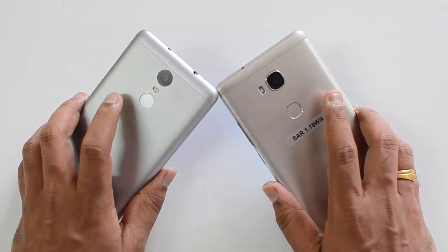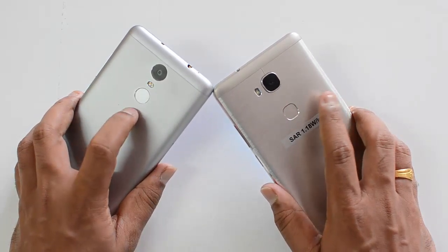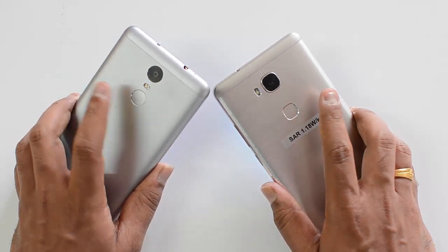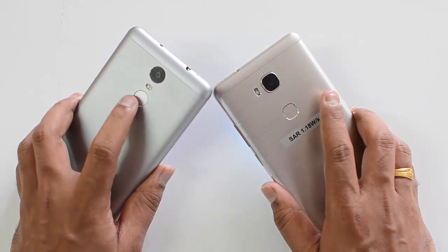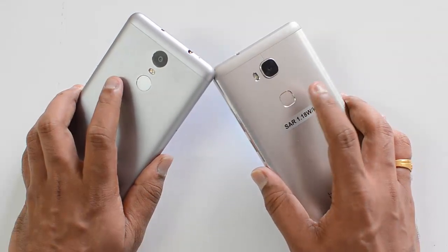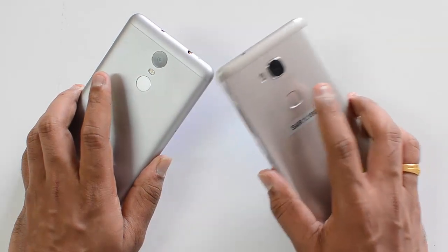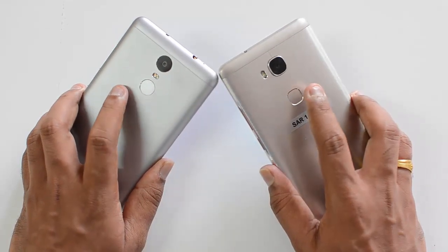Both devices can store up to five fingerprints and unlock the device quickly. The fingerprint scanner on the Redmi Note 3 can additionally be used to unlock apps, which is not available on the Honor 5X. On the Honor 5X, the fingerprint scanner can also be used for navigation gestures like going back and accessing multitasking. Overall, fingerprint scanners on both devices are really good. Now back to the camera.